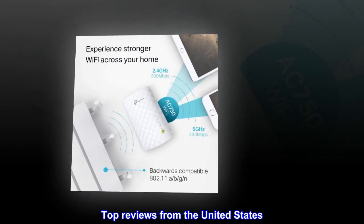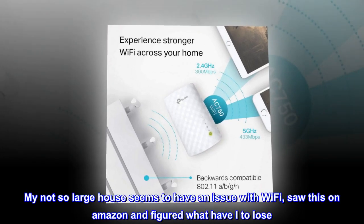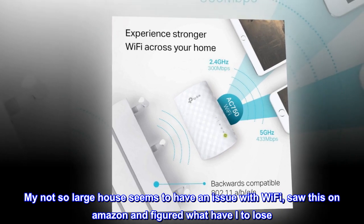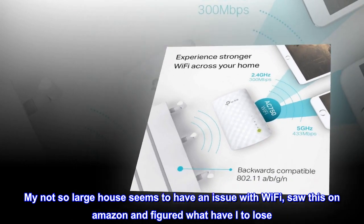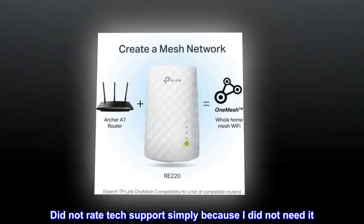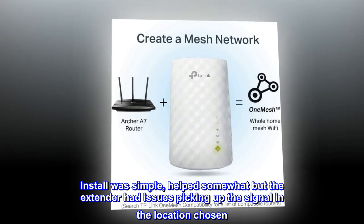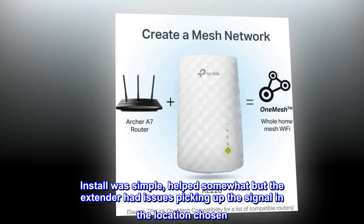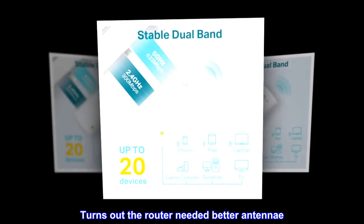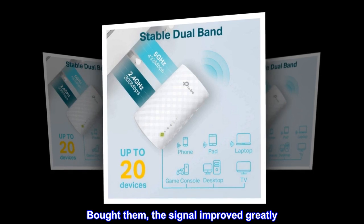Top reviews from the United States — it works. My not-so-large house seems to have an issue with wi-fi. I saw this on Amazon and figured, what have I got to lose? I did not rate tech support simply because I did not need it. Install was simple and helped somewhat, but the extender had issues picking up the signal in the location chosen. It turns out the router needed better antennae — I bought them and the signal improved greatly.